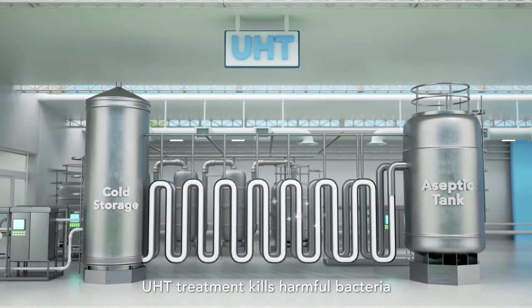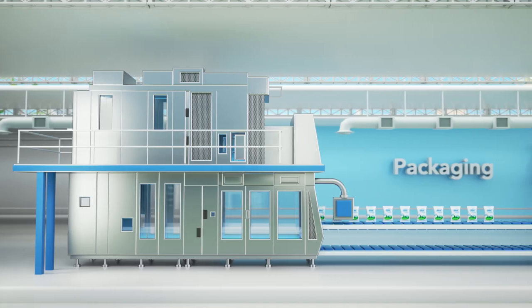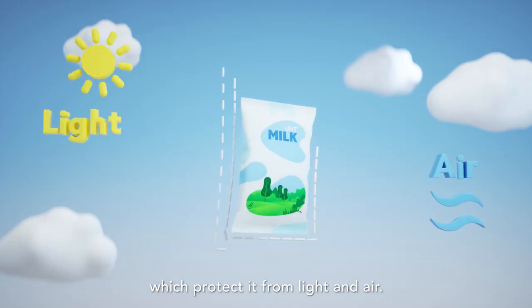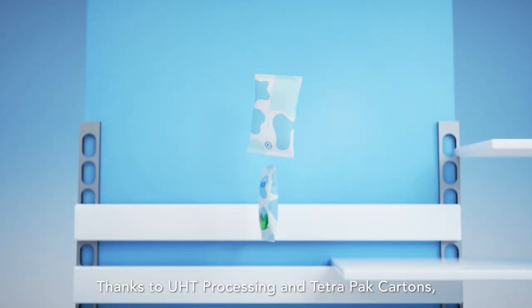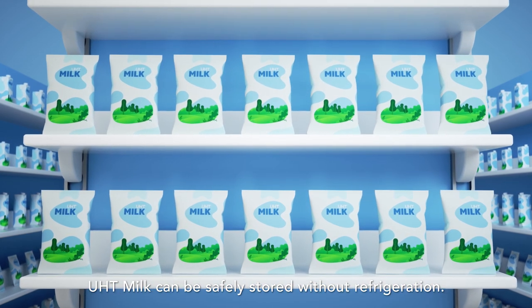UHT treatment kills harmful bacteria while preserving all the wholesome goodness and nutrition of milk. The milk is then packed in Tetra Pak six-layer cartons, which protect it from light and air. Thanks to ultra-high processing and Tetra Pak cartons, UHT milk can be safely stored without refrigeration.